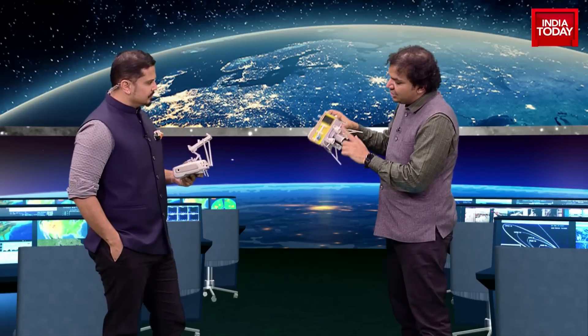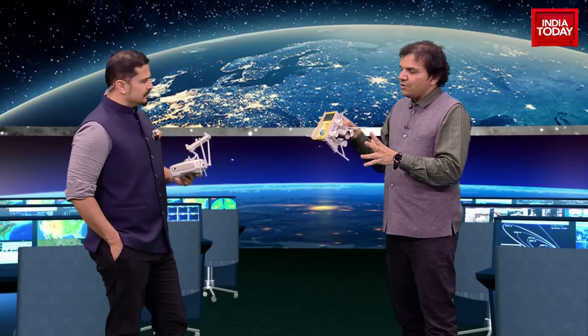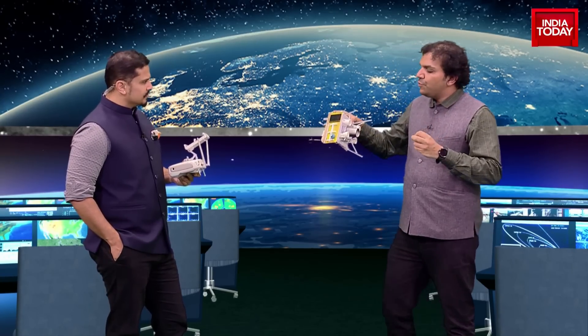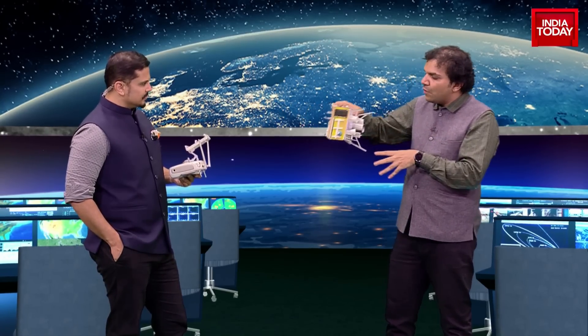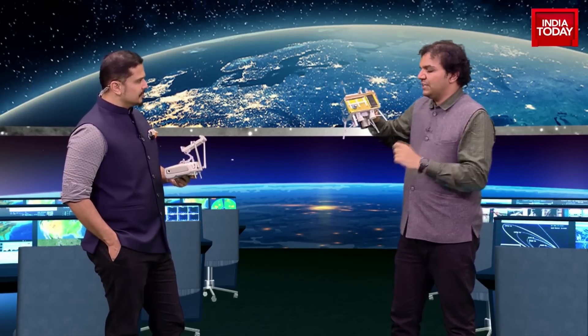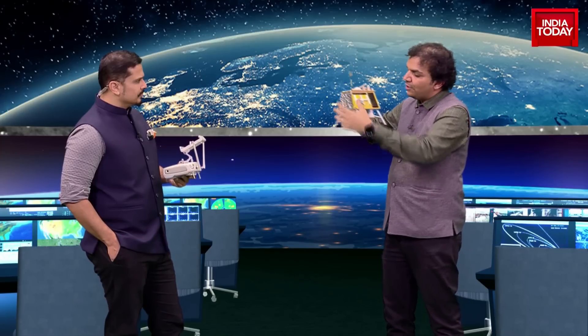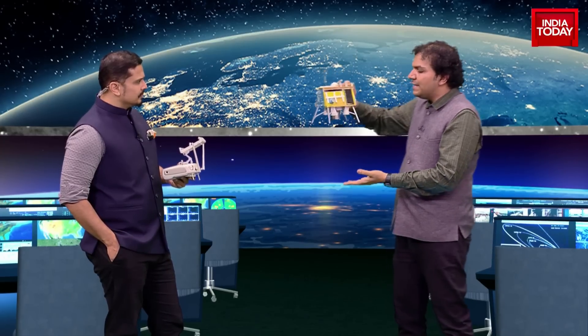Right now all four engines are on. So once we bring it from horizontal to vertical on this axis, then only two engines will be put to action and the other two will be shut down. These four engines are going to ensure that maximum balance is achieved once it goes to vertical land.